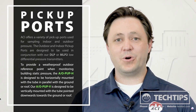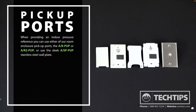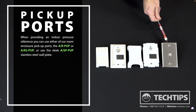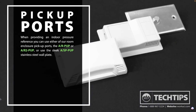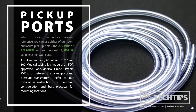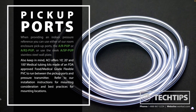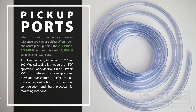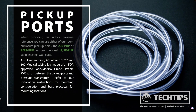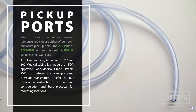Make your selection based on the mounting preference that will work best for your scenario. When providing an indoor pressure reference, you can use either our room enclosure pickup ports — the A/R-PUP or A/R2-PUP — or use the sleek A/SP-PUP stainless steel wall plate. Also keep in mind ACI offers 10, 20, and 100-foot medical tubing kits made of an FDA-approved food and medical grade flexible PVC to run between the pickup ports and the pressure transmitter. Refer to our installation instructions for mounting considerations and best practices.